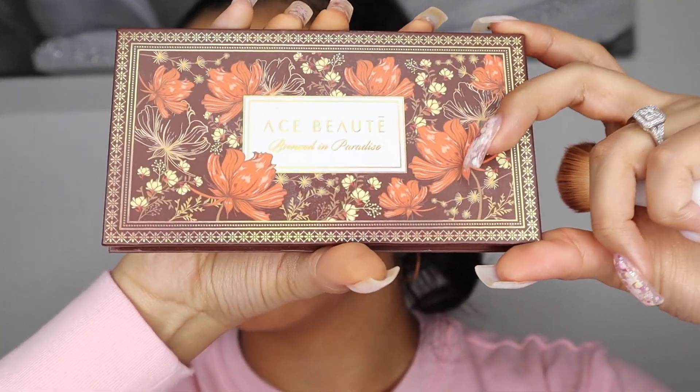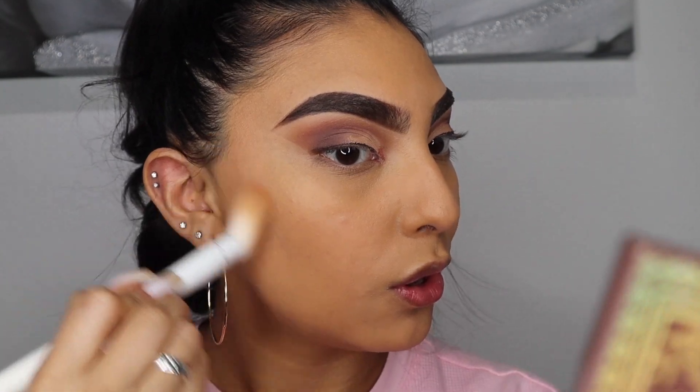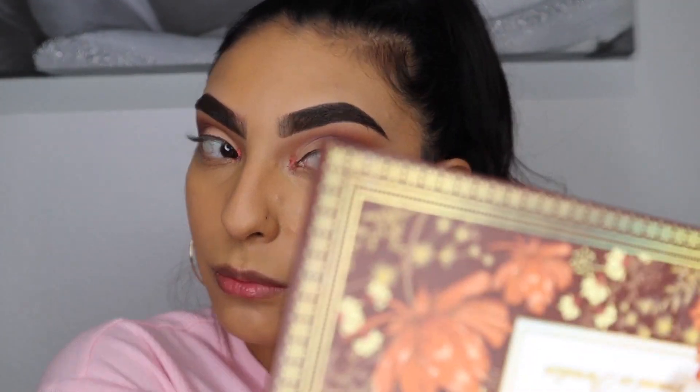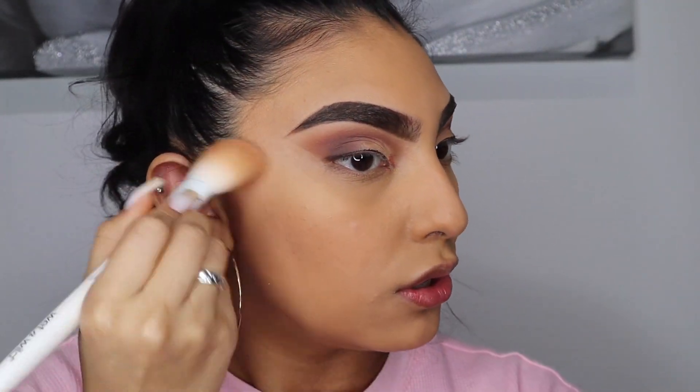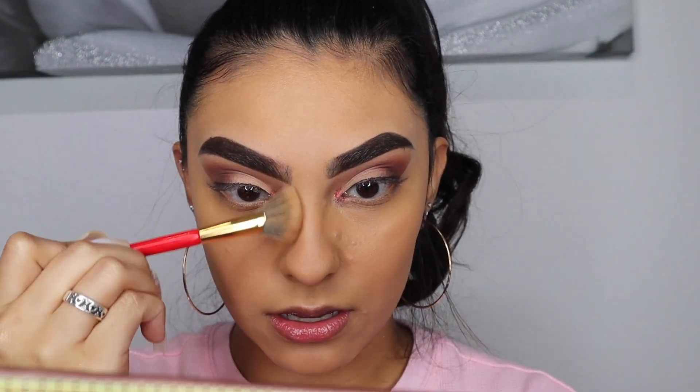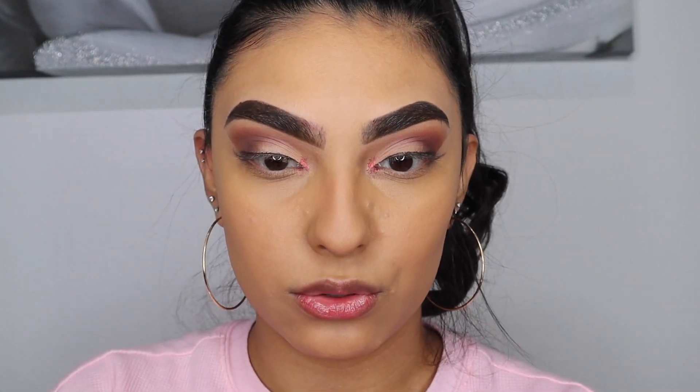Then I'm going to take my Ice Butte Bronzed in Paradise palette to contour my face just a little bit before I bake. I'm also going to take this brush and do a little bit of nose contour.